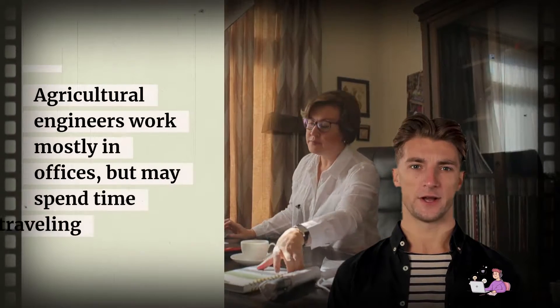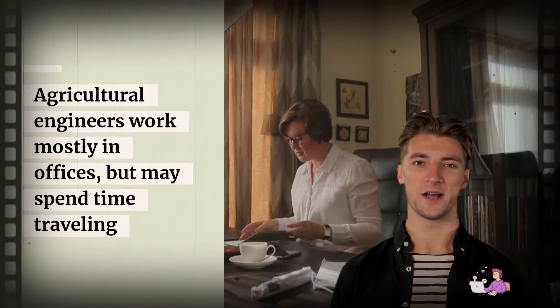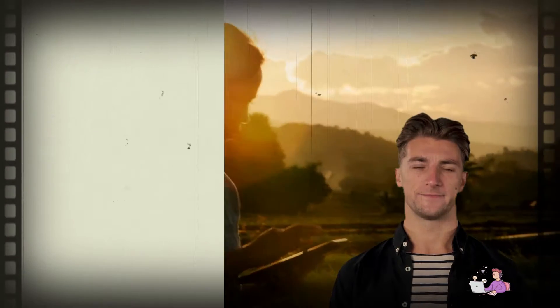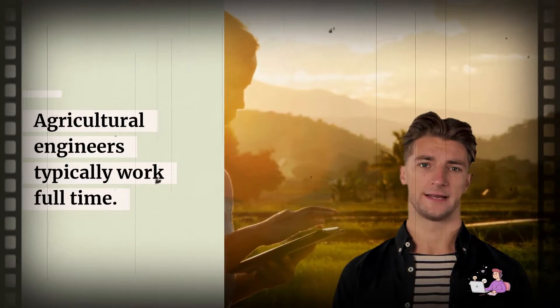Work environment. Agricultural engineers work mostly in offices but may spend time traveling to agricultural settings. Agricultural engineers typically work full-time.